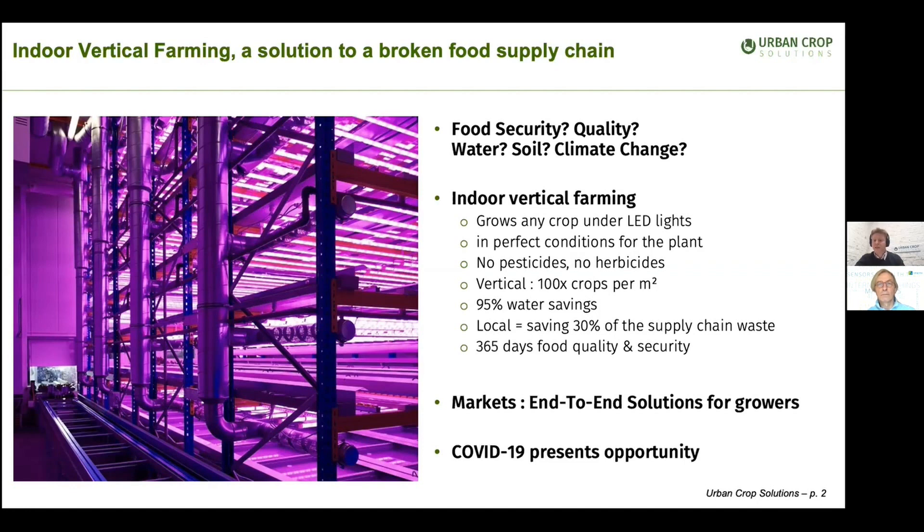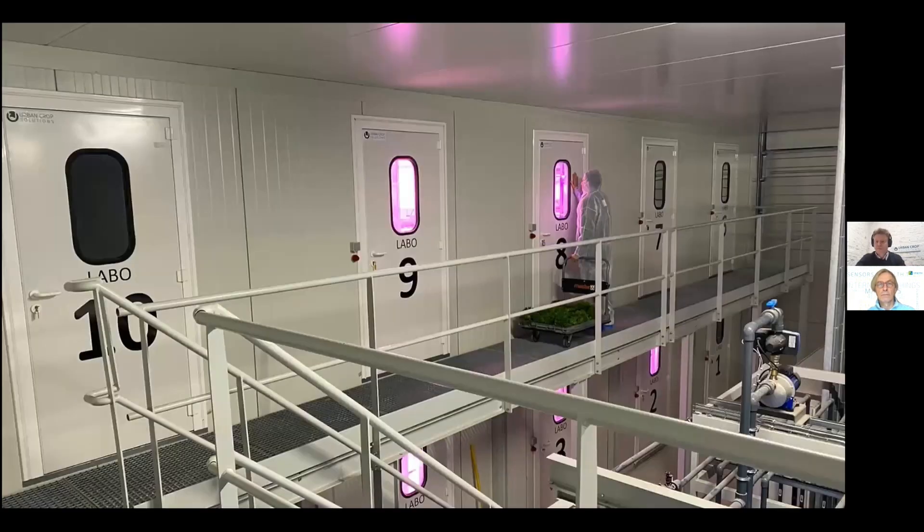Let me explain a bit more how we work as a company. At Urban Crop, we always start from the plant's biology. We have our Urban Crop Research Center, where we can control every parameter of plant growth in one of our 10 labs, ranging from light intensity, temperature, humidity, and more. This allows us to rapidly identify the optimal combination of growth parameters to maximize the return on investment of our clients, taking into account what their end product is.